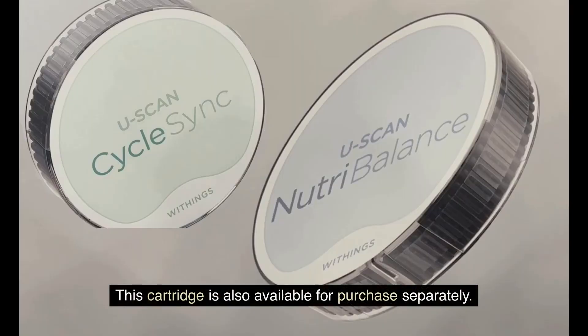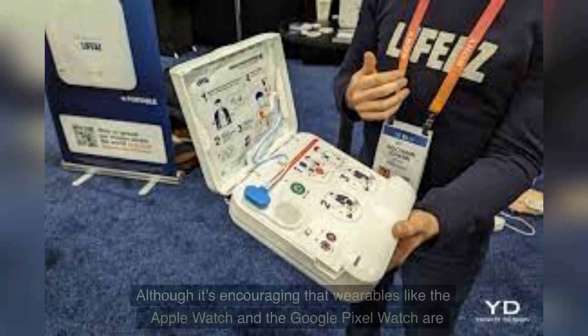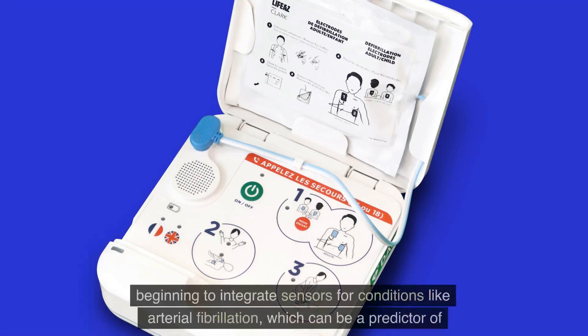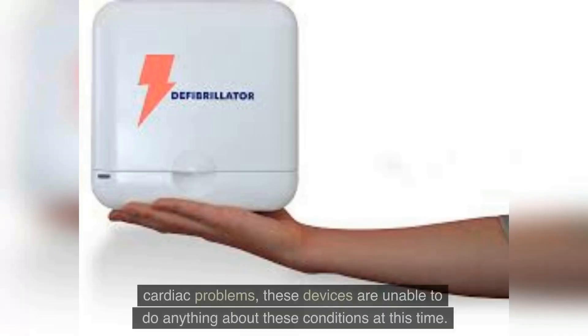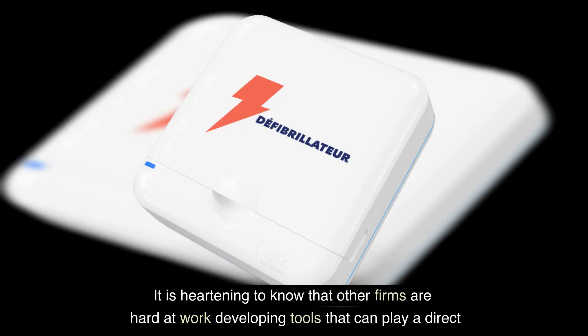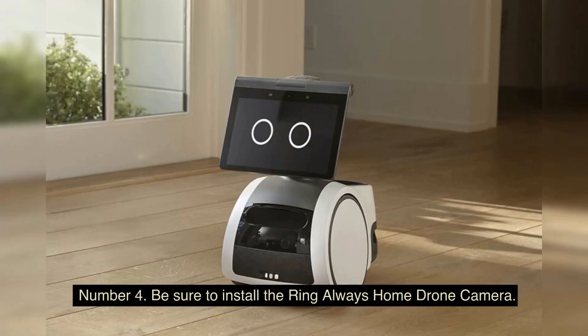Number 5: Life is Home Defibrillator. Although it's encouraging that wearables like the Apple Watch and the Google Pixel Watch are beginning to integrate sensors for conditions like atrial fibrillation — which can be a predictor of cardiac problems — these devices are unable to do anything about these conditions at this time. It is heartening to know that other firms are hard at work developing tools that can play a direct role in the treatment of patients experiencing medical emergencies.